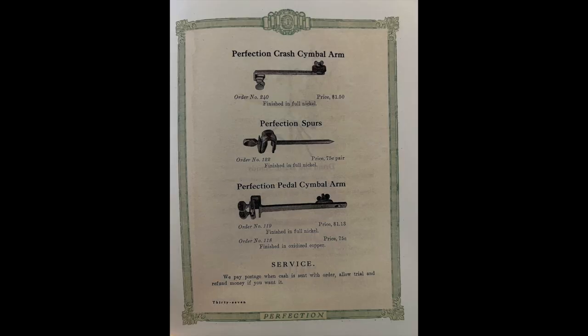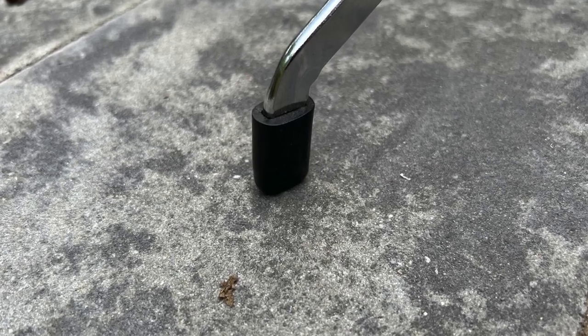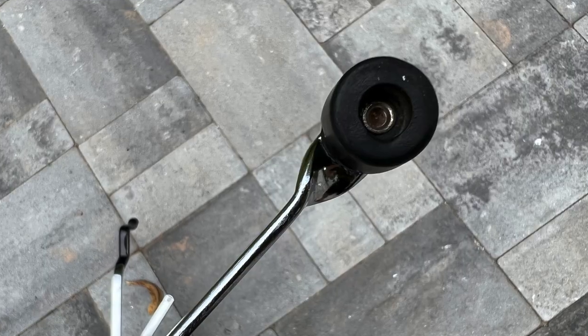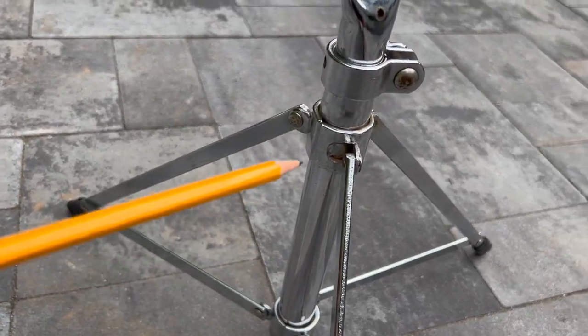WNA did not mark their products with a logo because they knew it was not good business to compete with your own customers, but there are ways to identify them. WNA stands will often have two different kinds of feet: this flat type slip-on tip and this riveted style foot. But one surefire way to tell if a stand was made by Wahlberg and Auger is to look for ear mounts.